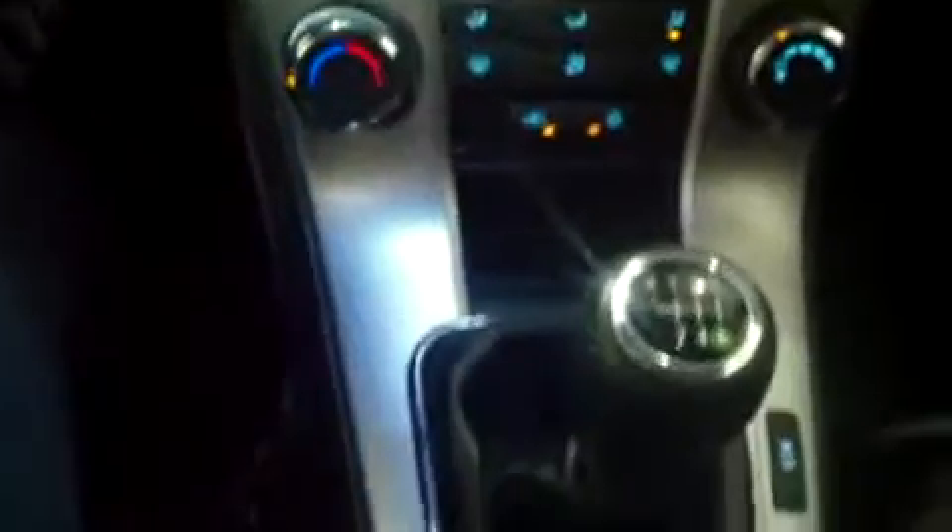Below that is our climate control settings. The gear shift is a manual. There's a DC outlet here, cup holders, and parking brake — all that good stuff.